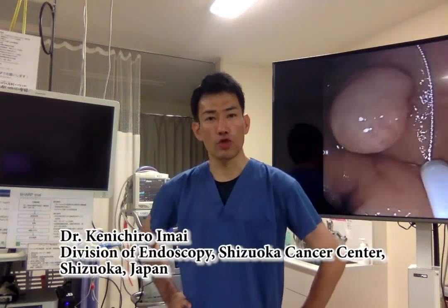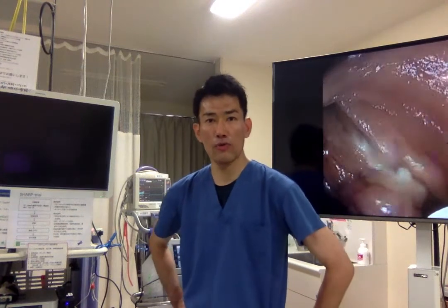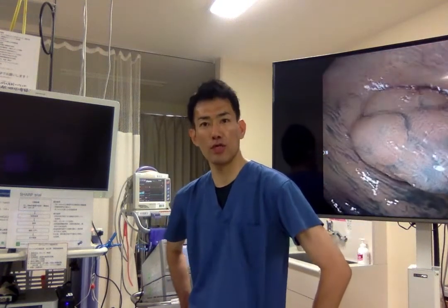Hi, everyone. My name is Kenichiro Imae from Shizuoka Cancer Center in Japan. It is my honor to have an opportunity to attend this author interview. Here, I would like to introduce our recent activity paper from the GIE Journal entitled 'Safety and Efficacy of Cold Snare Endoscopic Mucosal Resection of Colorectal Adenomas 10 to 14 mm in size after Prospective Observational Survey.' First of all, I will invite our first author, Dr. Yaruuchi, to this author interview.